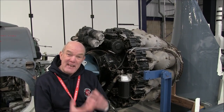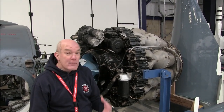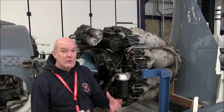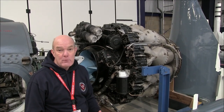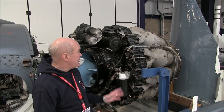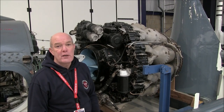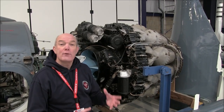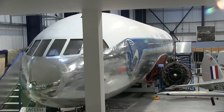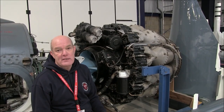Later on, in the next generation of jet engines, this is the Ghost jet engine. The Ghost was used not just in the Venom, which was the successor to the Vampire, but a version of this Ghost engine — this centrifugal compressor engine — was also used in the first version of the Comet airliner. So this type of jet engine was proving very successful.